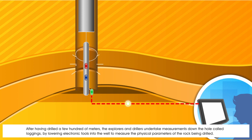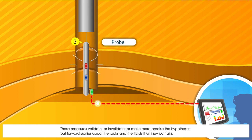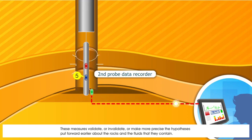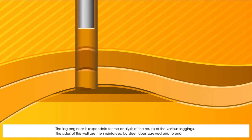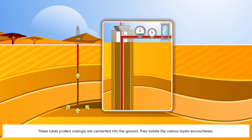After having drilled a few hundred metres, the explorers and drillers undertake measurements called loggings — performed by lowering electronic tools into the well to measure the physical parameters of the rock being drilled. These measures validate, invalidate, or make more precise the hypotheses put forward earlier about the rocks and the fluids they contain. The log engineer is responsible for analysing the results. The sides of the well are then reinforced by steel tubes screwed end to end — called casings — which are cemented into the ground and isolate the various layers encountered.